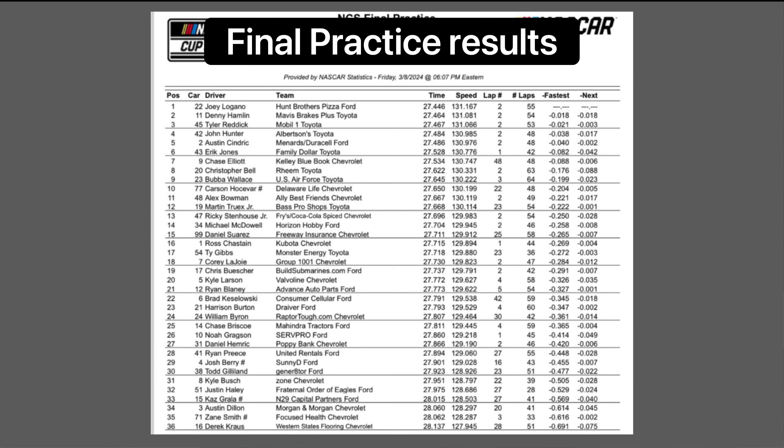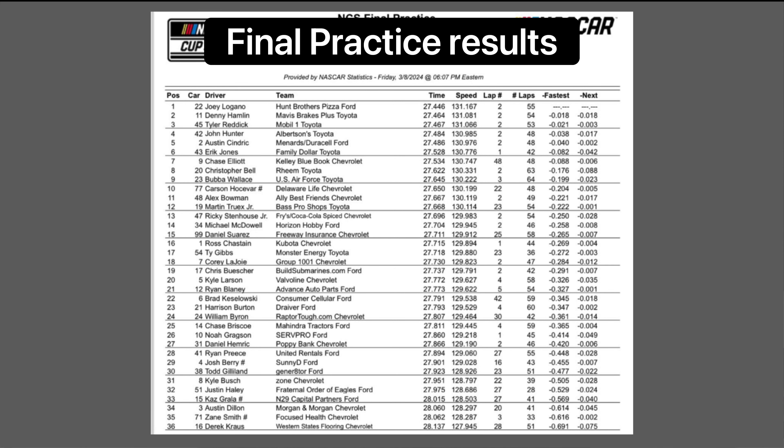There are 36 entries. Two notable ones: Cascar is back in the 15 again for his 25-race schedule, and the 16 car with Derrick Cross is back — his first race was last week at Las Vegas. There are no open cars in this race; it's all 36 charters.